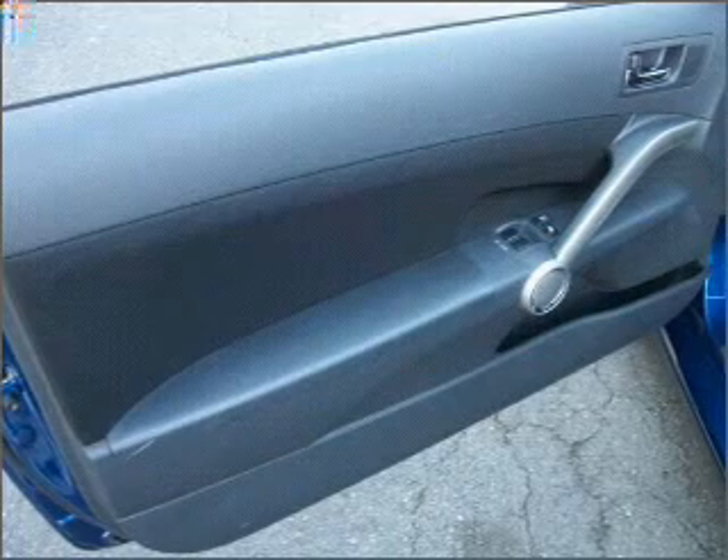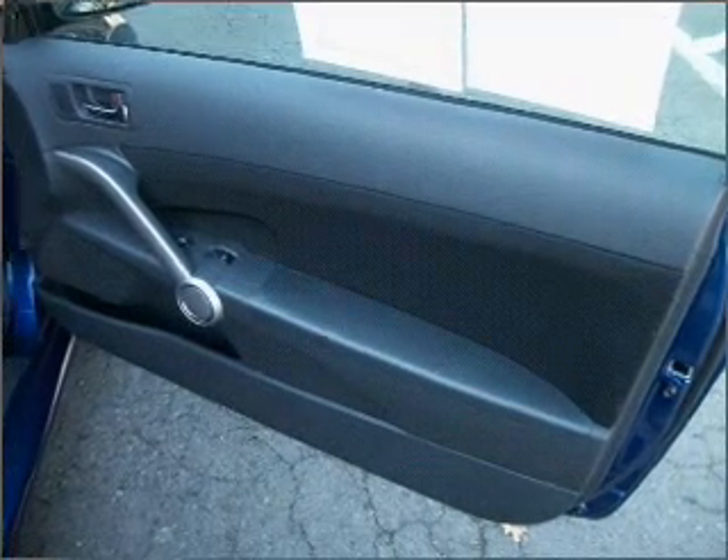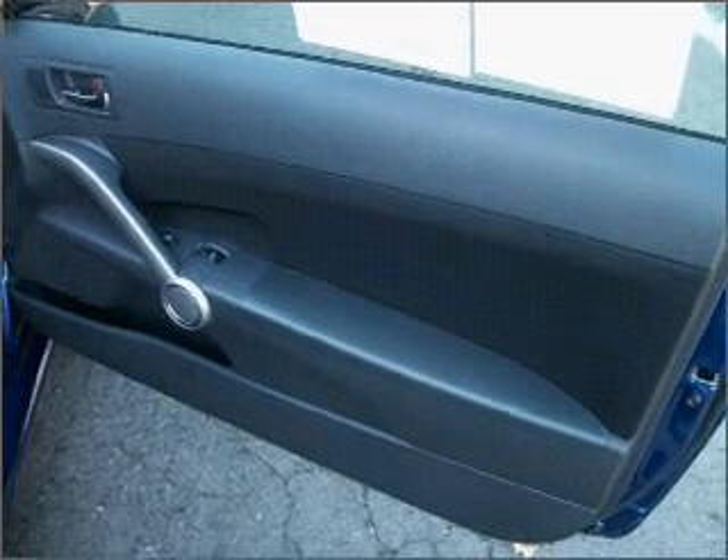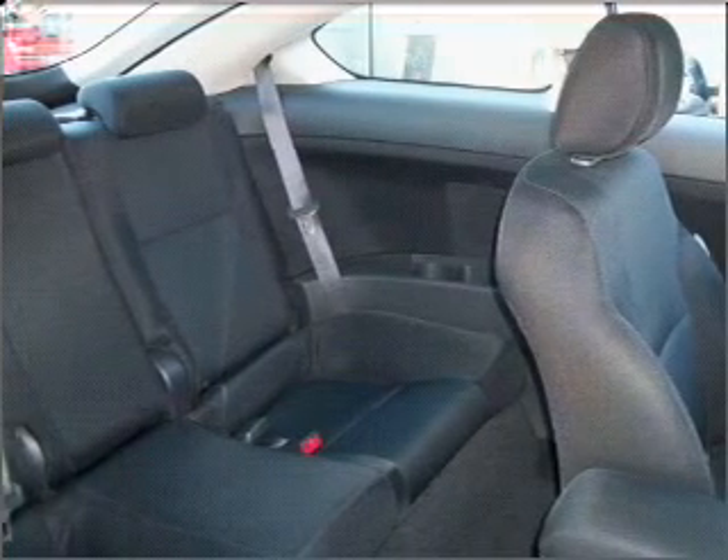Savor your listening experience with the premium sound system. You will appreciate the safety feature of anti-lock brakes. Let the outside in with a built-in sunroof. Power and reliability are a great combination — this vehicle has both.